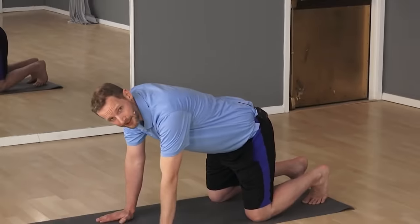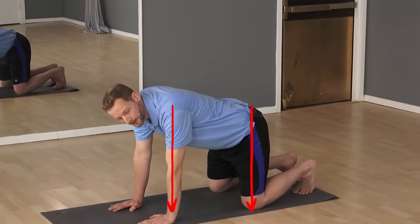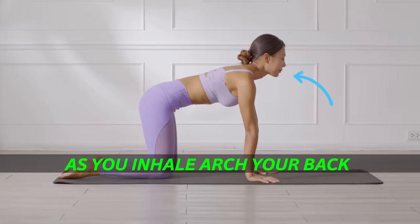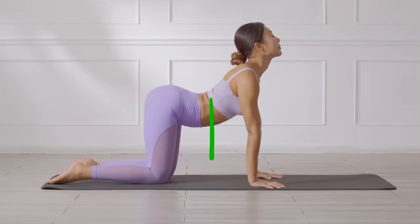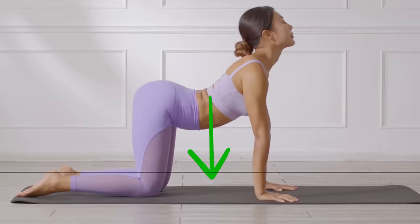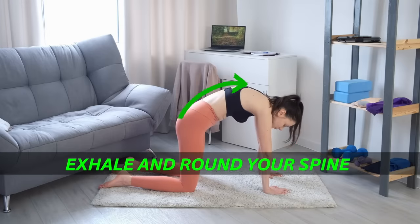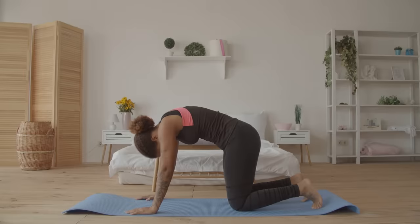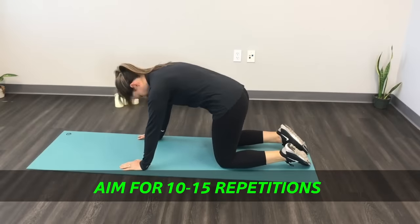To perform the Cat-Cow stretch, start on your hands and knees with your wrists directly under your shoulders and your knees beneath your hips. As you inhale, arch your back, lifting your head and tailbone towards the ceiling and letting your stomach push toward the ground to create a cow shape. Next, exhale and slowly round your spine towards the ceiling by engaging your abs. Tuck your chin to your chest to make the cat shape. Repeat this movement, syncing your breath with the motion. Aim for 10 to 15 repetitions.